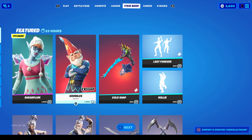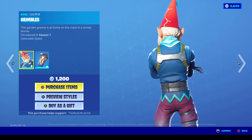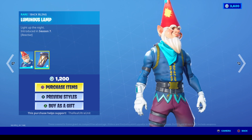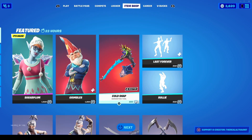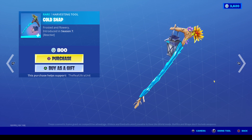Next up is Grimbles the Gnome, again from Season 7. He's a very terrifying looking Gnome, and I believe he's supposed to be like the leader of the Gnomes in Fortnite. But yeah, very terrifying for 1,200 V-Bucks. You can acquire him. If you want his Cold Snap Pickaxe, you can get that as well for 800. This is the noise it makes.